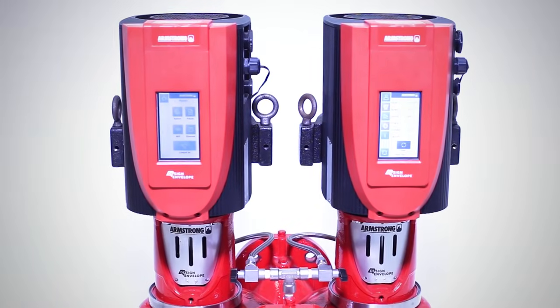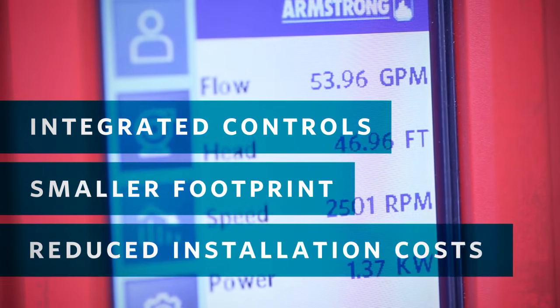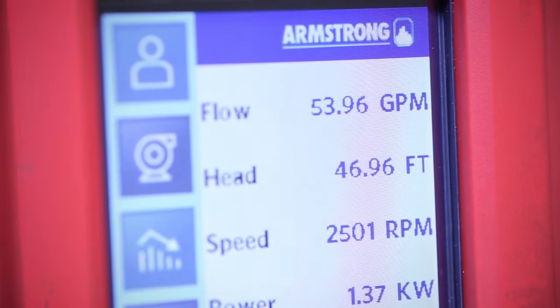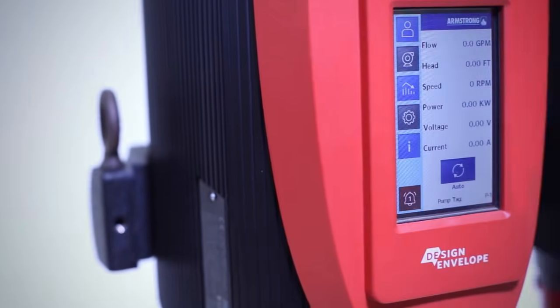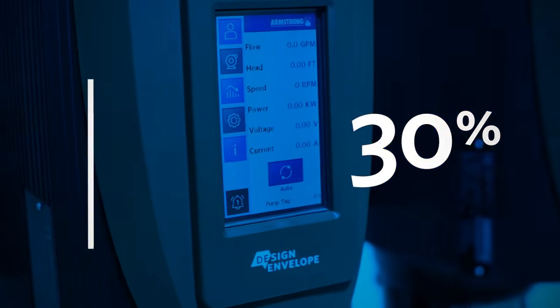Design Envelope pumps from Armstrong use integrated controls for a smaller footprint and reduced installation costs. The integrated controls use advanced performance mapping technology and load-limiting launch logic to reduce energy consumption by as much as 30% compared to pumps supplied with a loose drive.